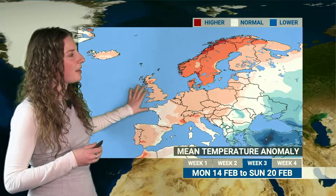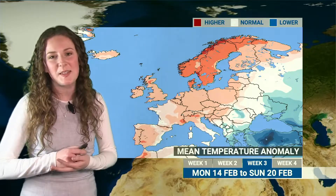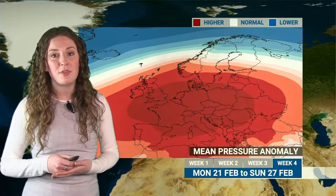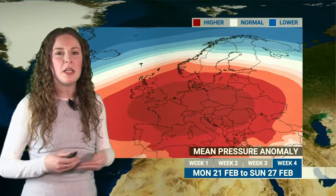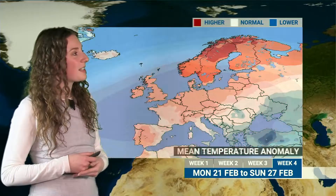Looking at temperatures as well, not much change there either — still those light pink colours indicating temperatures will be slightly above average. There will still be some colder pulses of air in there, but the overall trend for the week is above average temperatures. And into week four there's really not much difference — we've still got that red area showing higher than average pressure, so we're still expecting high pressure to be centred somewhere close to the south, still the potential for fronts spreading into the northwest, but generally on the settled side of things with those above average temperatures persisting as we go into week four of our monthly forecast and the last week of February.